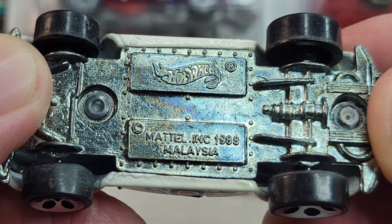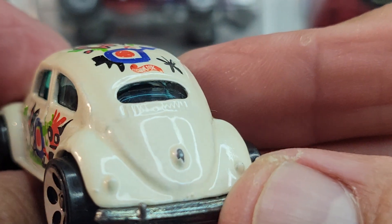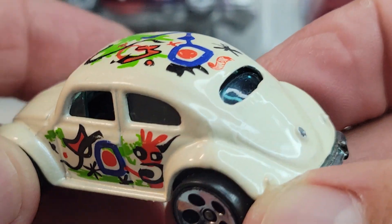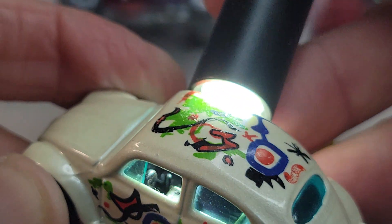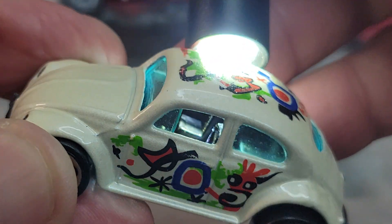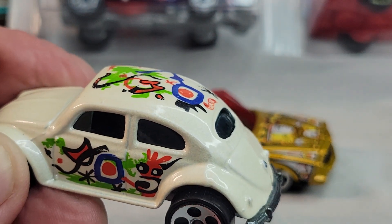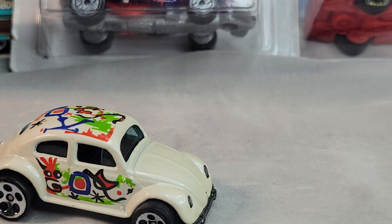I think the headlights are part of the front bumper and the base. 1988 casting release date. A little nick right there. Let's see if we can see the interior a little bit — there it is, cool. Blue glass. And that's the Bug, VW Bug.